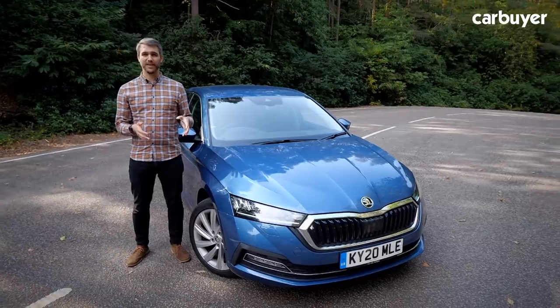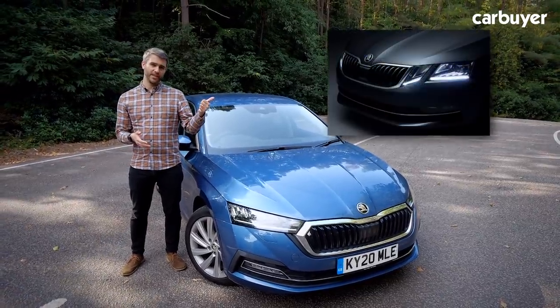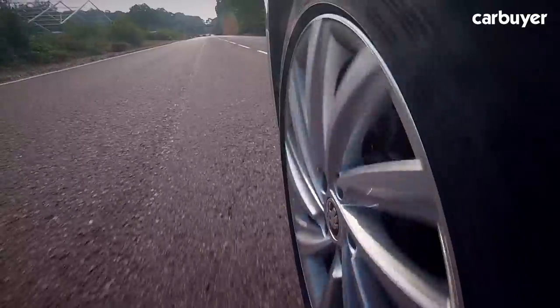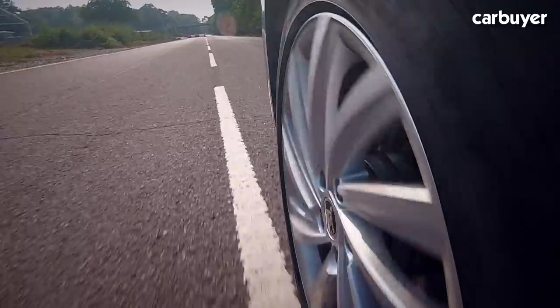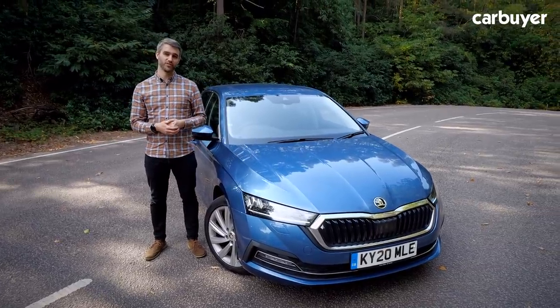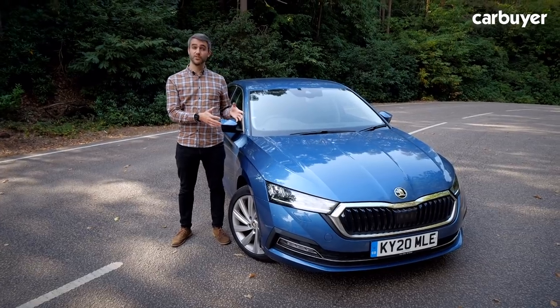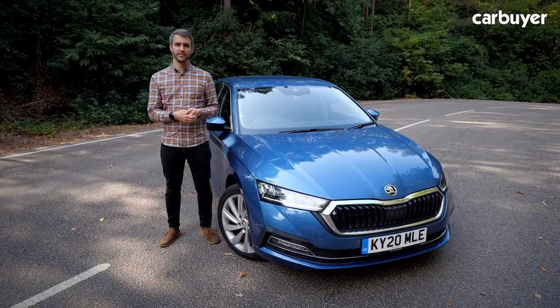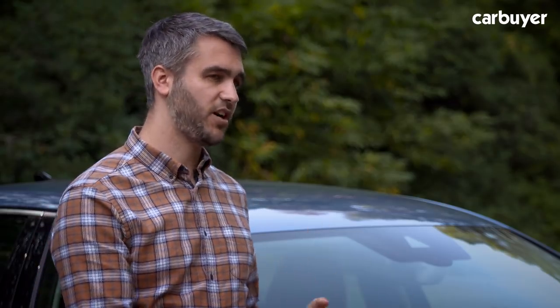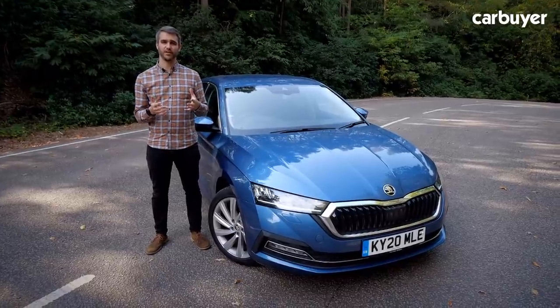Gone are those slightly odd split headlights from the previous car, and the back looks sharper as well. These 18-inch wheels do give it a level of sophistication, but it's still a conservative design that hardly stands out on the street. In a world where people are moving away from hatchbacks and saloons into crossovers and SUVs, style could be an issue — but how much does that really matter if this new Octavia is still one of the greatest family cars around?